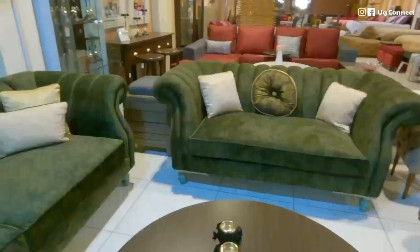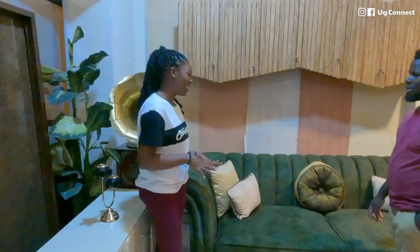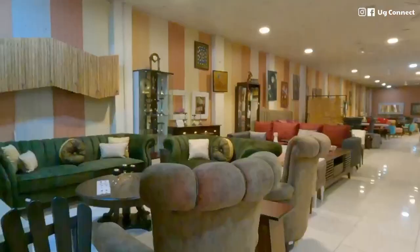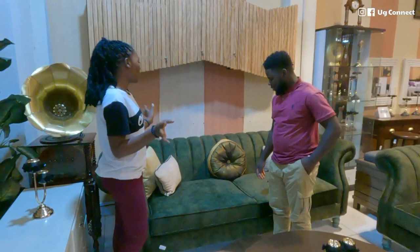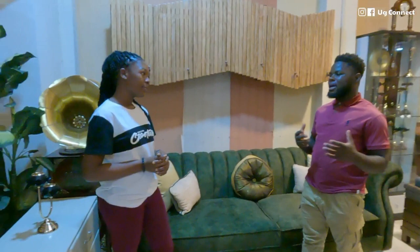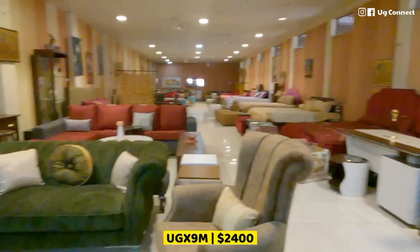The fabric on this sofa is different — it's called Balance. It's a type of fabric, also soft. The foam is high density, which is a bit firm, but you can customize yours with soft foam depending on your budget. This seven-seater sofa goes for 9 million, and it's negotiable — at Oka, we negotiate.